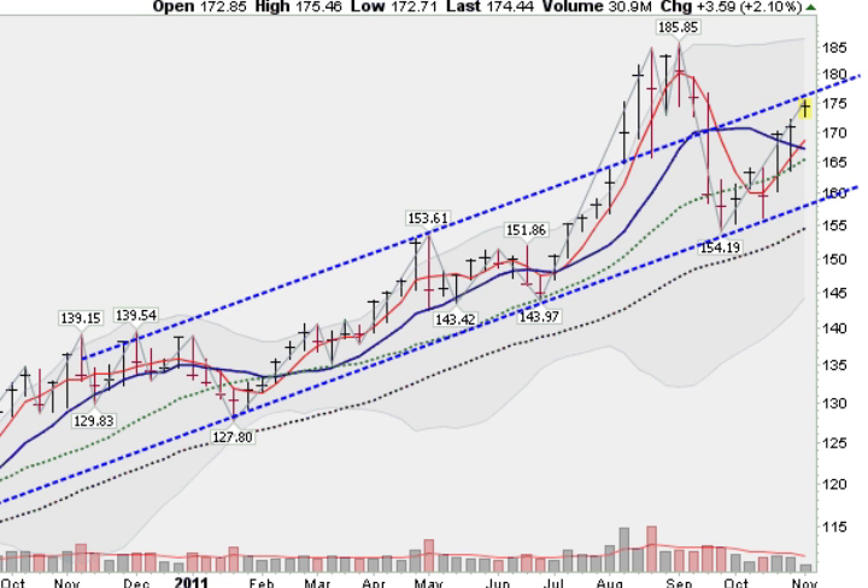If you're an intermediate term trader, you might want to listen to this. I have drawn a trend line along the lower lows, which are following this rather even ascension here. Now, if I duplicate that line and move it up, it actually fits into some of the highs as well. We did get above it, of course, here in the summertime, but the GLD has a tendency to rally up to the upper trend line and then pull back to the lower trend line.